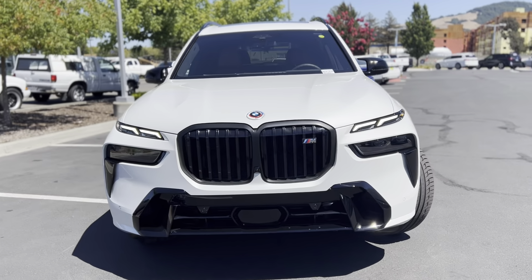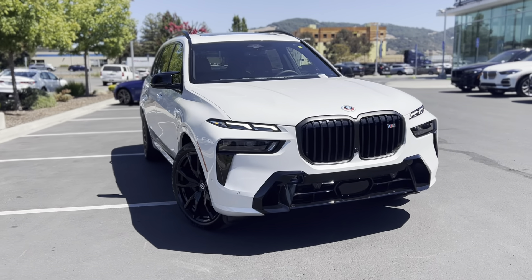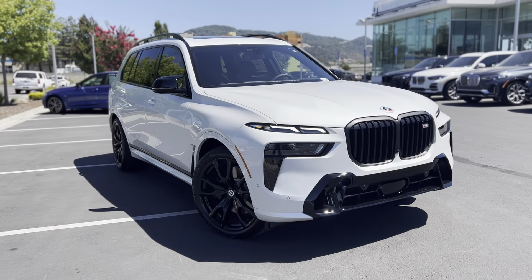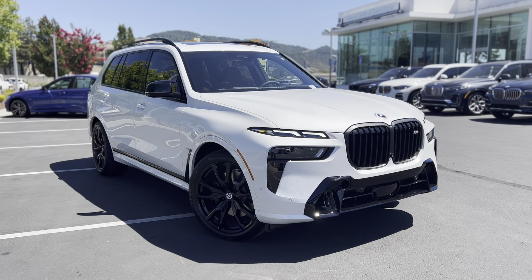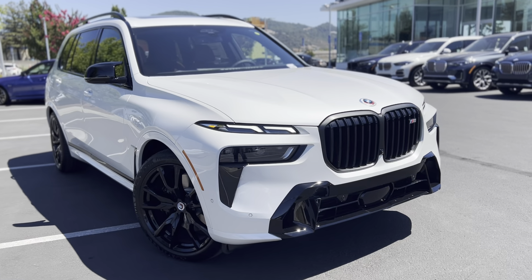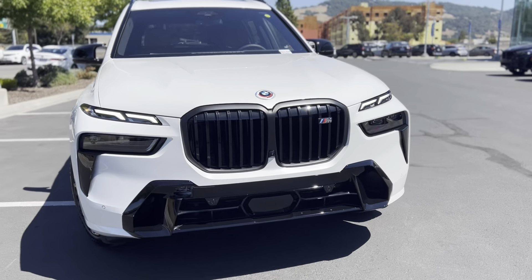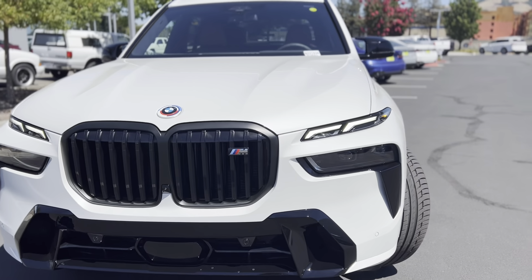I'm telling you, this is really exciting. I saw pictures of this beforehand and to be honest, it didn't look good in my opinion. But I don't know how they did it — they somehow made it work. You've got a slightly bigger kidney grille, which was kind of expected.